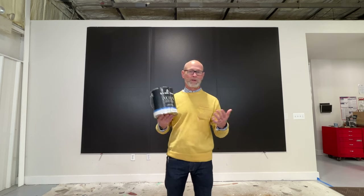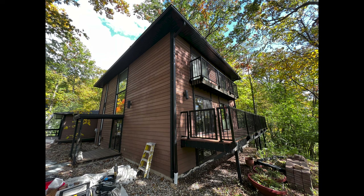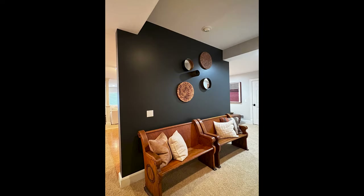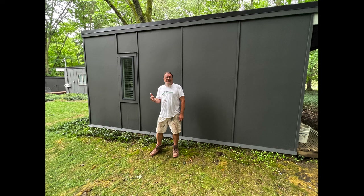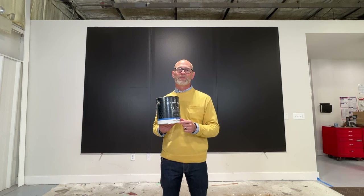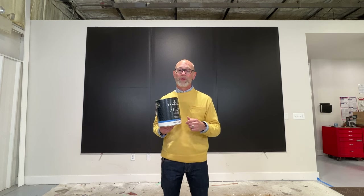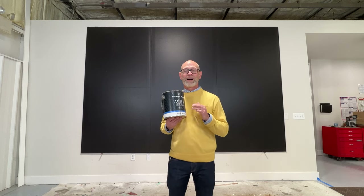I think people look at these blacks and think, 'What would I use that for?' You'd be surprised how popular these are becoming. We've done window frames, accent walls, interior brick fireplaces, and we even did the exterior of a whole house this year in black. So don't count it out just because it's black — there may be a way to use it that you haven't even thought of.